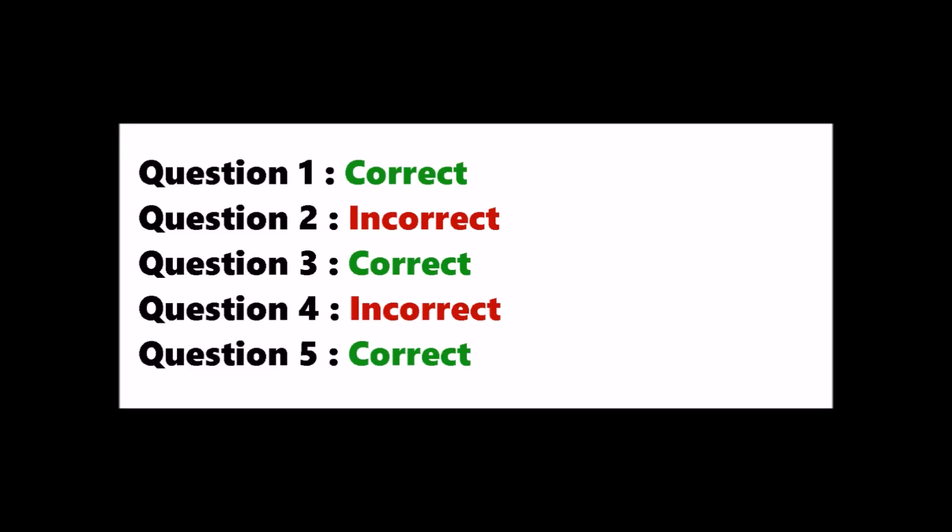Let's say you solved 5 questions from biology, out of which question 2 and question 4 are incorrect. Most students just see the right answer — you can remember it for a day or two, or maximum a week, but not until your NEET exam. So if your answer is wrong, open the book and read your question. See where you went wrong and what is the right concept. Understand it and write that question in a notebook.